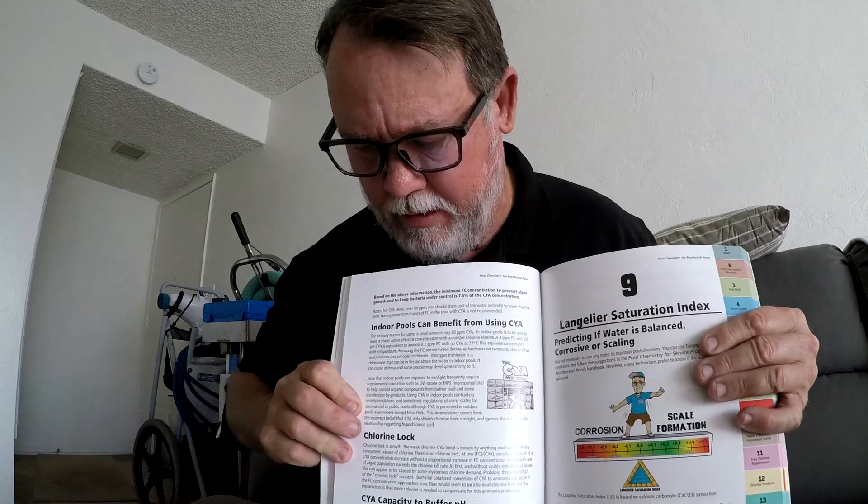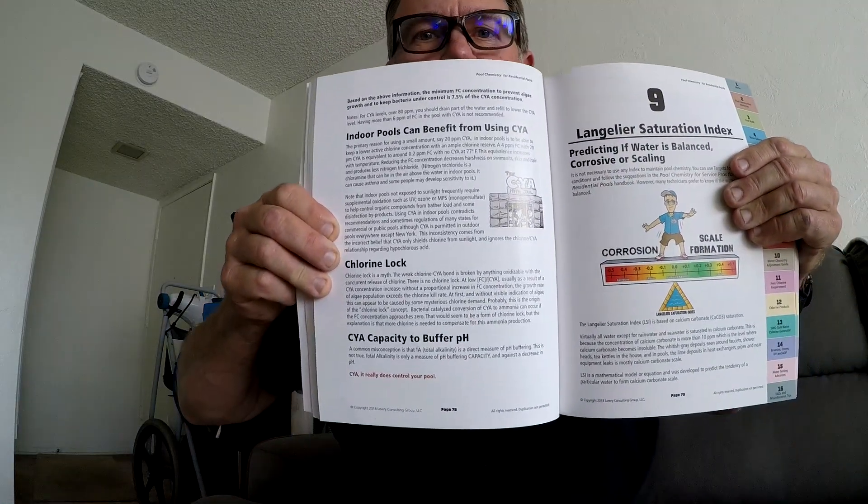Chlorine lock is a myth. You have to go by the 7.5% rule — 7.5% of your conditioner level is how much chlorine you need in the pool. People have conditioner sky high at 200 ppm and are only keeping 4 ppm of chlorine, which isn't enough. Then they think they have chlorine lock because they're getting algae. It's just not enough chlorine relative to the conditioner level.